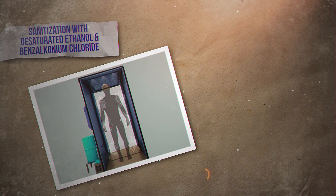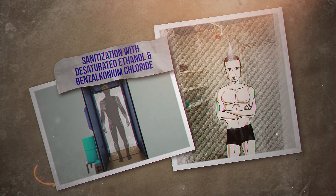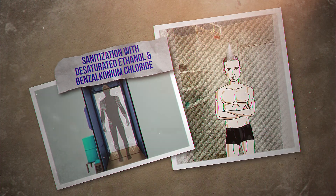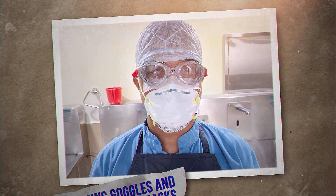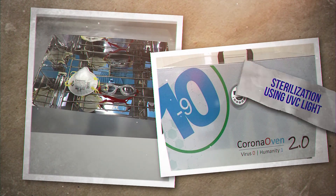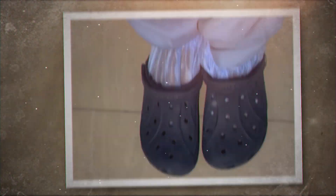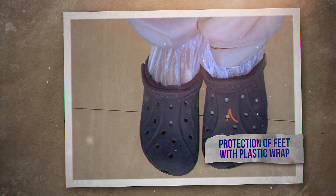Sanitization after donning and doffing is advisable. Using a sanitization chamber — which, if built in-house, would barely cost around Rs. 15,000 — for additional precautions. Since there is a huge shortage of N95 masks, sterilizing them with ultraviolet light can be a norm, making it more cost-effective. Cover one's feet with a plastic wrap.